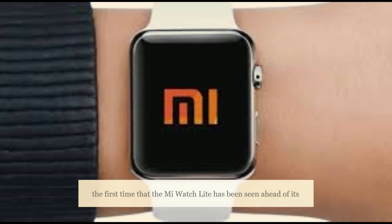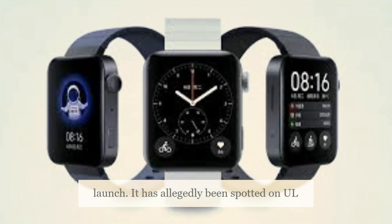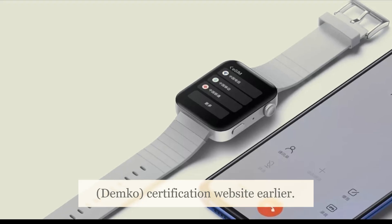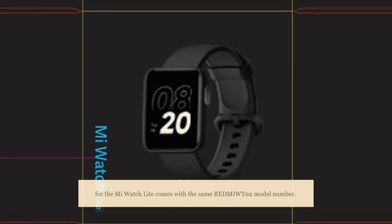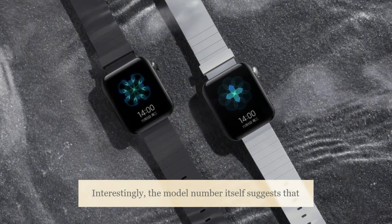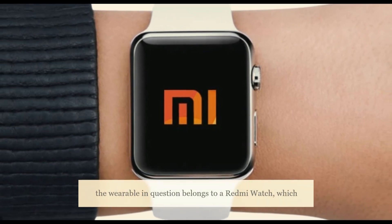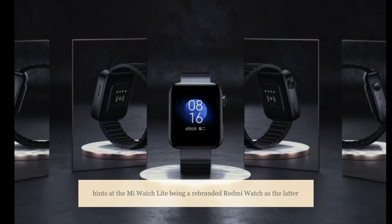This is not the first time that the Mi Watch Lite has been seen ahead of its launch. It has allegedly been spotted on UL Demco certification website earlier. The UL Demco and FCC listing for the Mi Watch Lite come with the same model number, which suggests that the wearable belongs to the Redmi Watch lineup, hinting that the Mi Watch Lite is a rebranded Redmi Watch.